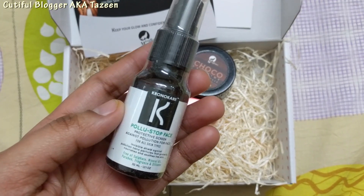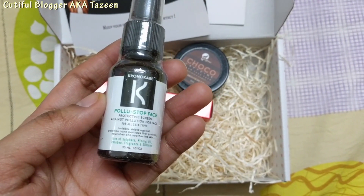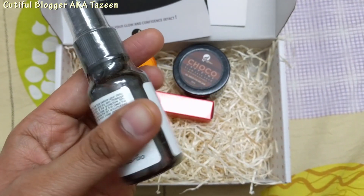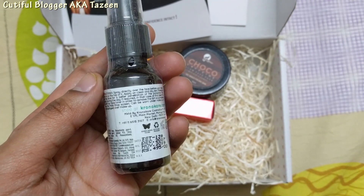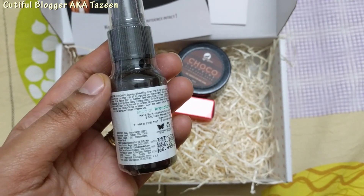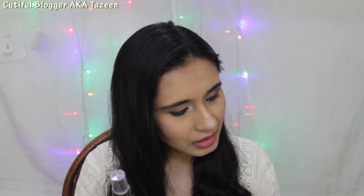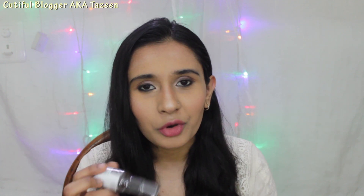The next product is from Chronocare, and this is the Polu Stop Face Protective Screen against pollution, for all skin types. It's an invisible shield against pollution — non-particle. Oh, this is basically a sunscreen — actually a spray sunscreen! This is for 495 rupees and it's in 30 ml. I'm so bad at finding the quantity and prices!